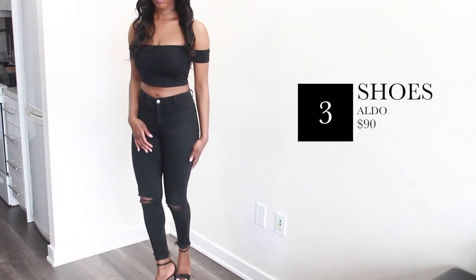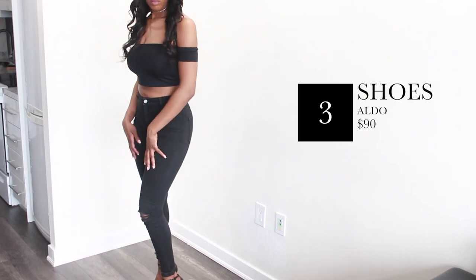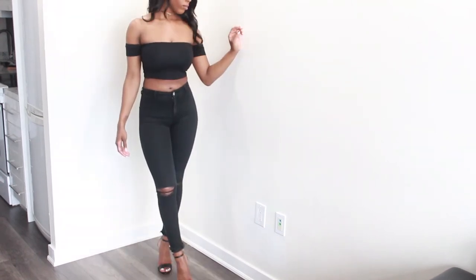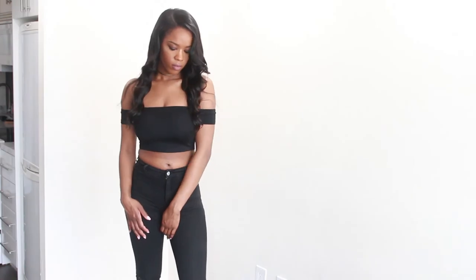I just had to pair it up with these simple black heels. This really turned it into a really nice night look — maybe for going out for dinner or to a lounge or something. This is so me, I love this look.